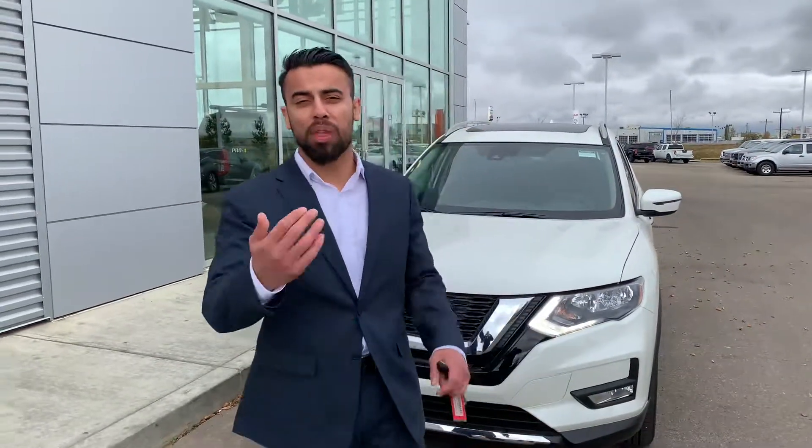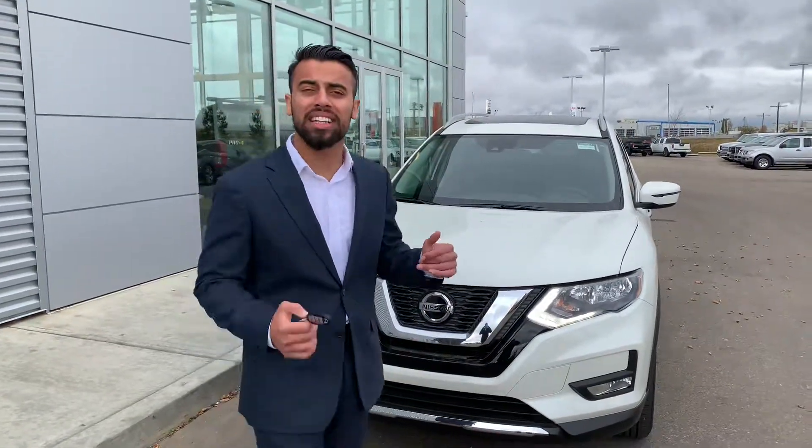Hello Karina, it's Faraz Darni at LA Nissan. You've probably seen me around at the dealership. Thank you so much for giving us another chance here in your business. Here's a beautiful 2019 Nissan Rogue SV with the Moonroof.